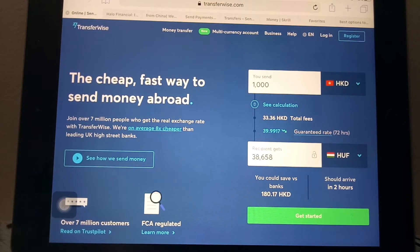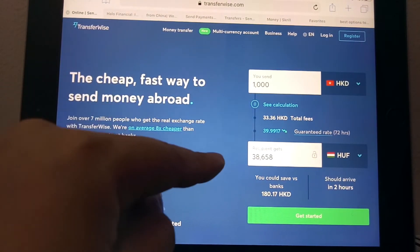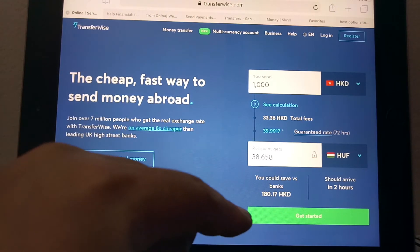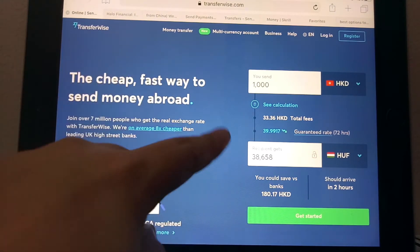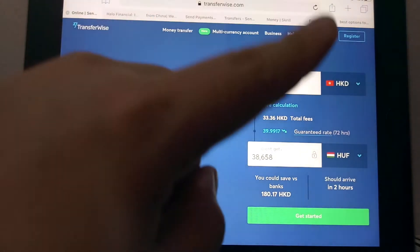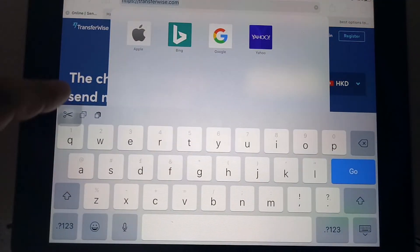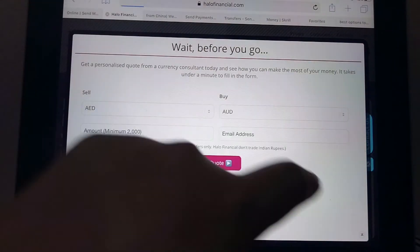They also let you compare prices — you can see the exchange rate from the currency you're sending from to the currency you're sending to. It's pretty simple; you can log in in the top right corner and register. For more information, please check out the description down below.